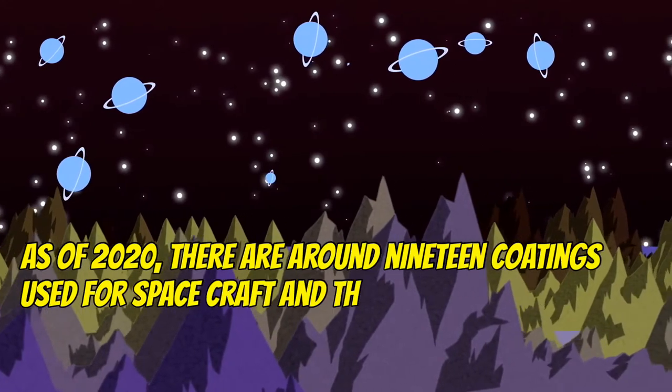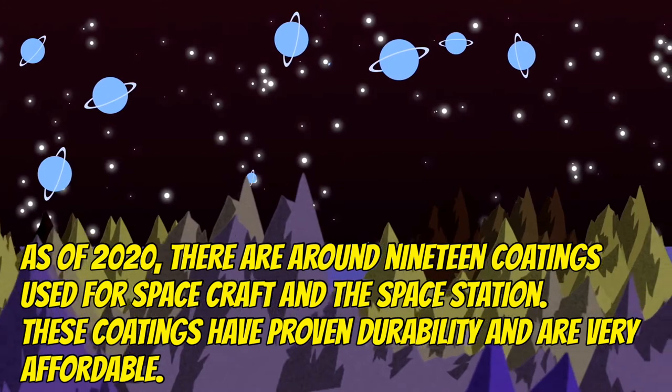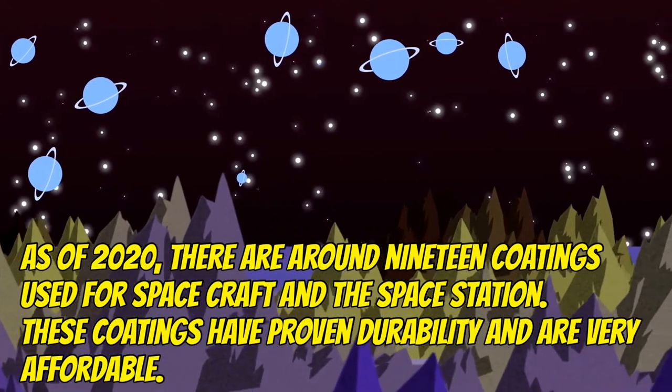As of 2020, there are around 19 coatings used for spacecraft and the space station. These coatings have proven durability and are very affordable.